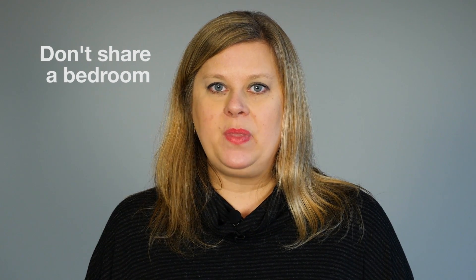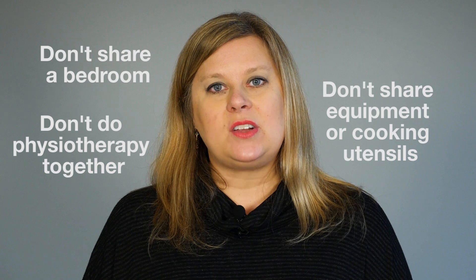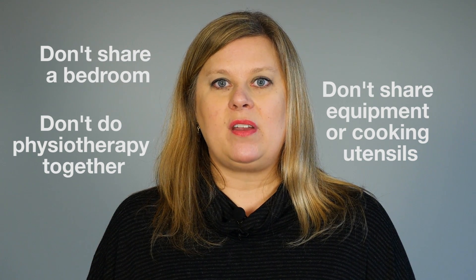There are also some unavoidables. We obviously have families who've got more than one child with cystic fibrosis at home. So if you've got a brother or sister with CF or a parent with CF, there are things that we recommend: don't share a bedroom, don't do your physiotherapy together, and don't share any equipment such as nebulisers and crockery around the house.